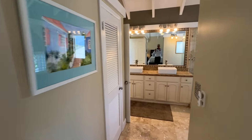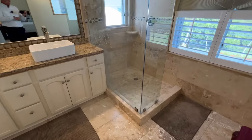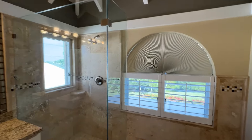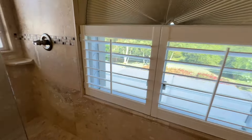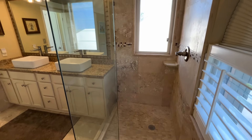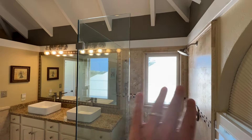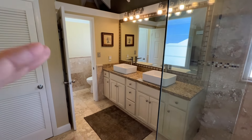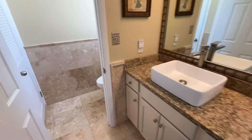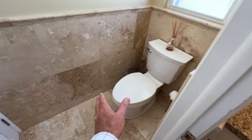Coming into the master bathroom, there's another linen closet on the left, a gorgeous glass shower with lots of light. No need for a shower curtain — these glass showers are beautiful. The water splashes against the wall and doesn't come out at all, not a problem. Then you've got a double vanity with more of that beautiful granite, and a water closet with additional storage.